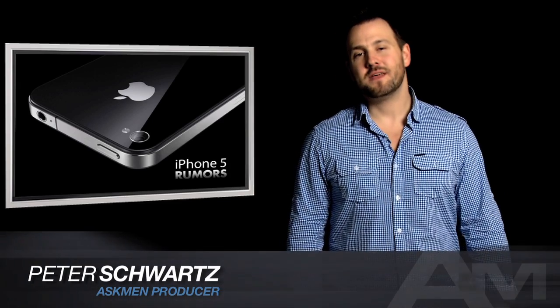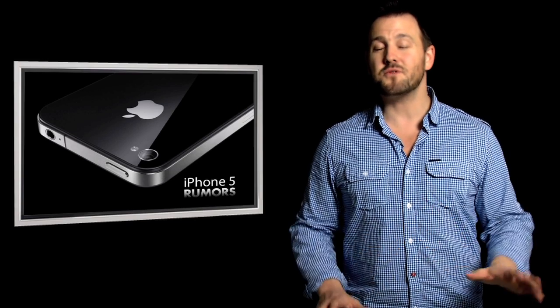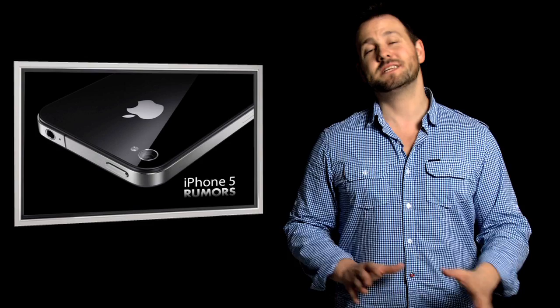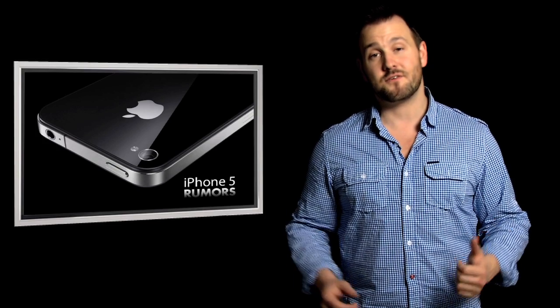Hey guys, Peach Warts here with AskMen. So with the iPad 2 out, released and flying off the shelves, the rumor mill has very quickly turned away from the iPad and to the iPhone. With nothing even remotely confirmed to be the case, we thought we'd put together this video to give you all the latest rumors and collect what are the possible upgrades that you will find in the iPhone 5.